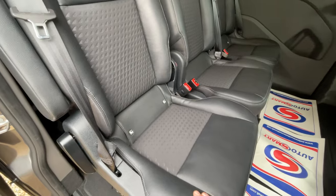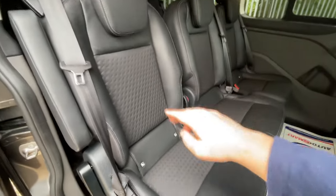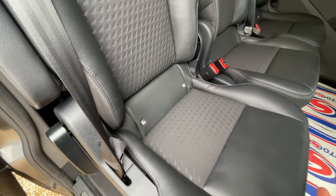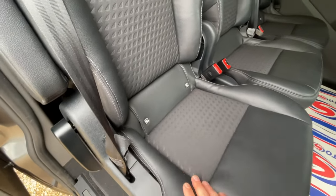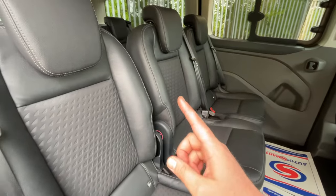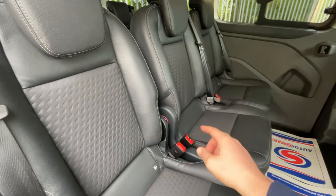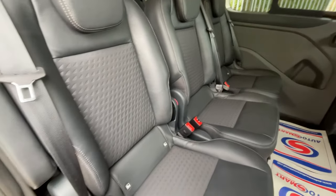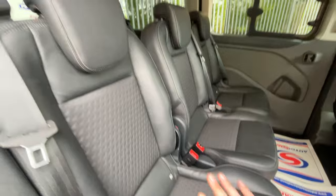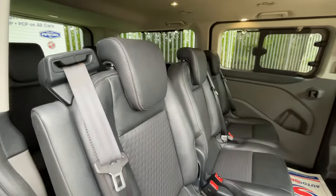Every end seat — that's four in total — has ISO fixings, so if you require getting smaller passengers clipped in, four ISO fixing seats are available. The middle two are not ISO-fixed, but they double up as a table: fold the seat down and you've got a couple of cup holders and a tray area. The party piece for these Tourneos is that these seats are all individual.